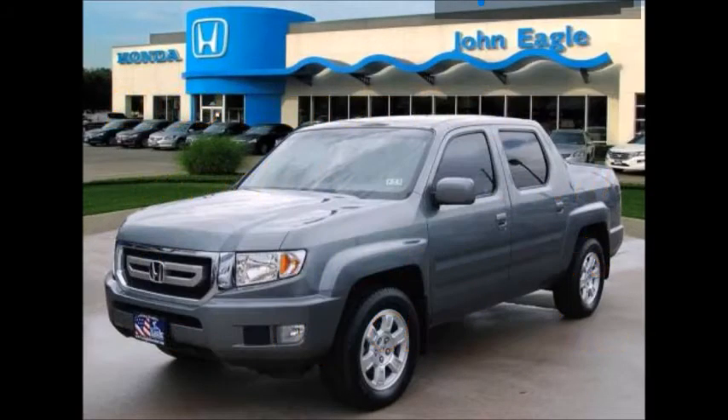Welcome everyone, Cliff from Advanced Diagnostics here. Our area of interest today is going to be the 2009 Honda Ridgeline that you see pictured on your screen today.